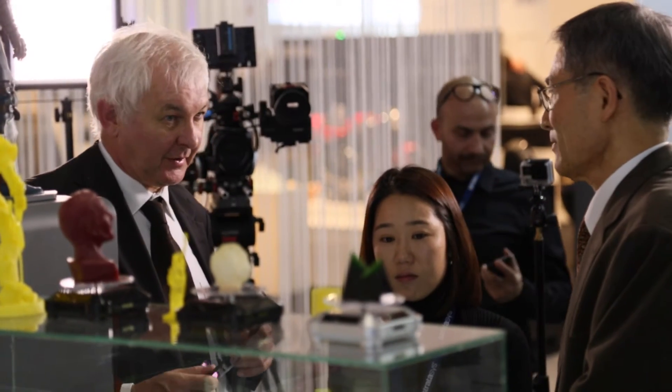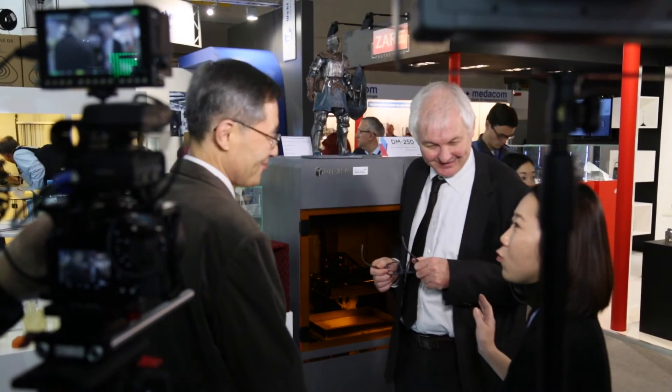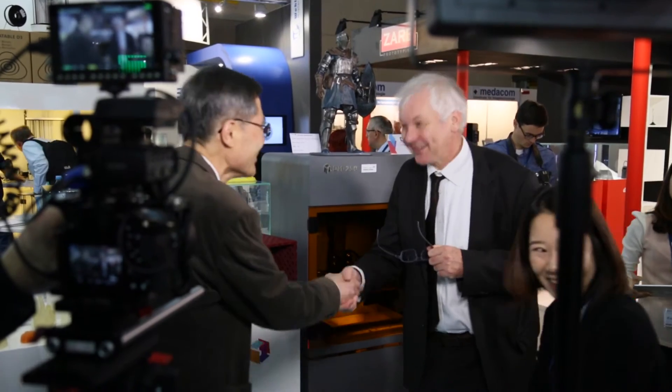And you've partnered with a company called Materialize today. Can you talk to us about what happened there? Well, we have been making the effort for about one year, and today we got the contract in the end. We are very happy to get the contract with Materialize for the software, and we'd like to expect to be selling our machines all over the world.